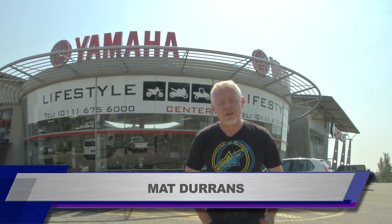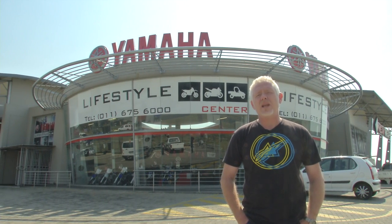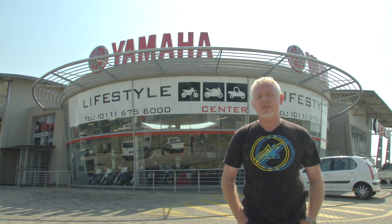Hello and welcome to the Bike Show. This week we come to you from the Yamaha Lifestyle Center at the Gordon Road off-ramp of the N1. There is plenty of Yamaha action later in the show, but we're going to kick off with some orange bikes. I'll let Donovan and Harry explain.